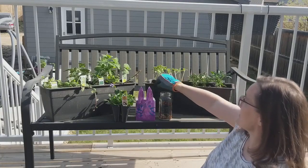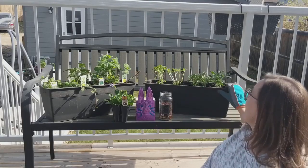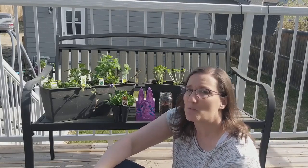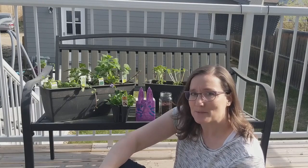Another plant that is a similar choice is basil. I've got some in this planter, and I also chose to put some flowers in this one. On the end are marigolds, and marigolds tend to give off a smell that wasps are not big fans of, so they're also a good choice to help keep wasps away.